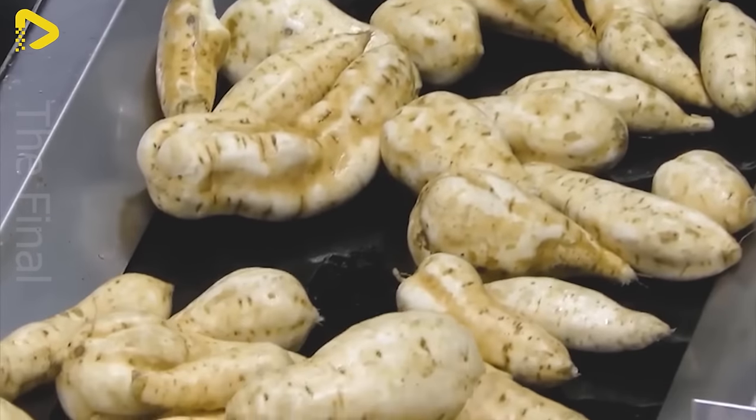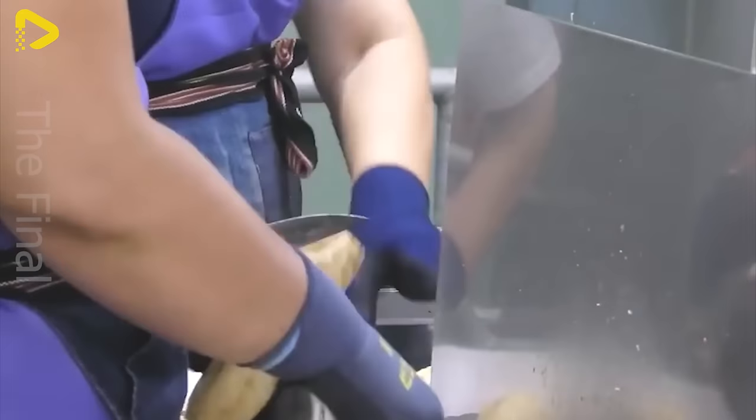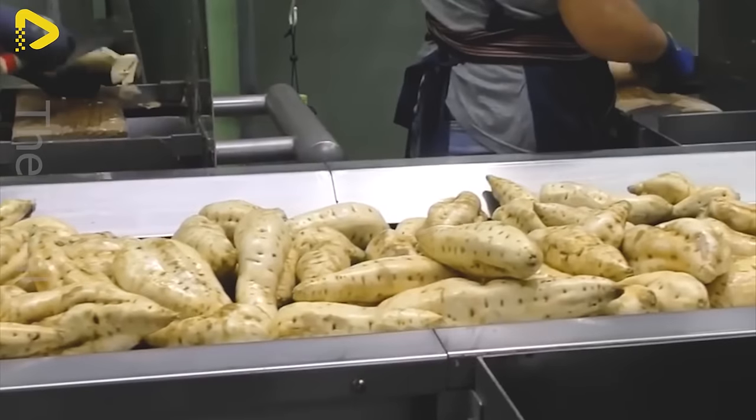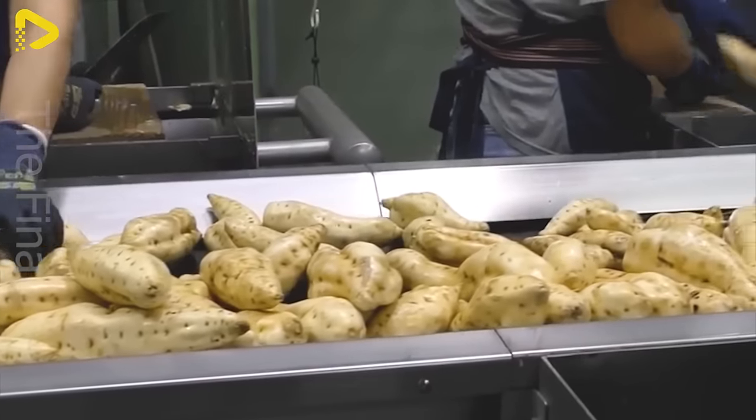The taste of Shochu is rich and sophisticated, depending on the ingredients and production methods. Rice-based Shochu has a gentle, refined taste, while sweet potato-based Shochu brings a sweet, robust flavor.